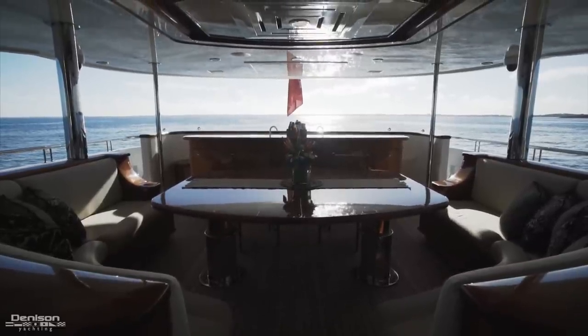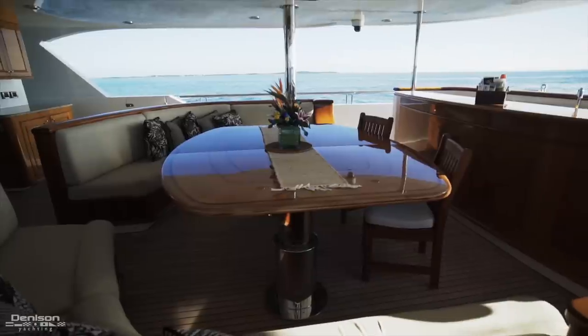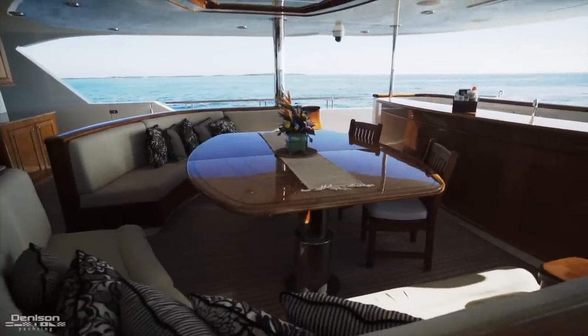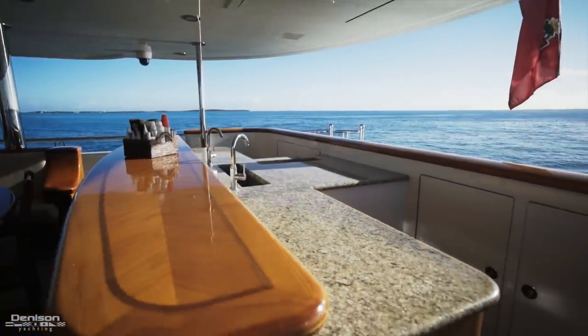You've got this beautiful built-in sitting area with high-low tables, great for having cocktails or if you want to do a little bit more formal dining. Built-in bar area with granite countertops and then easy access to your swim platform.